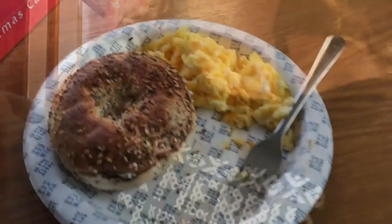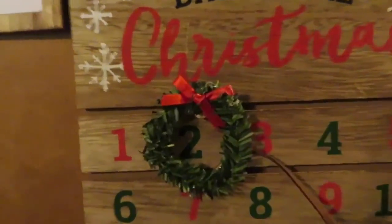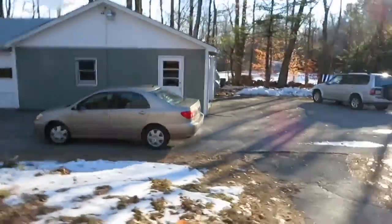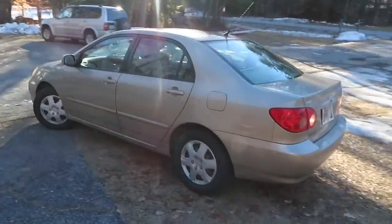Hey guys and welcome to Vlogmas Day 23! We just got up a little bit ago and first we're gonna go eat breakfast. Today is Christmas — actually like one day and an amount of hours, but I'm not doing math.